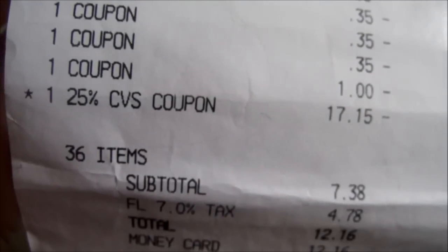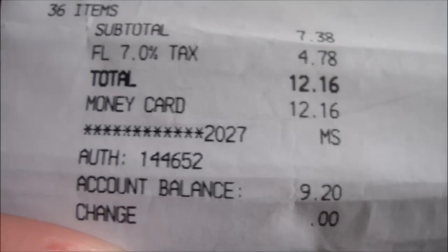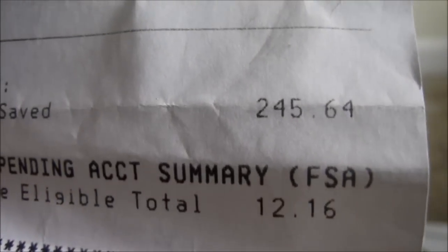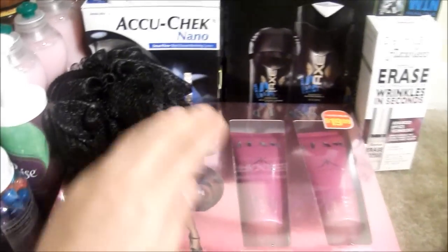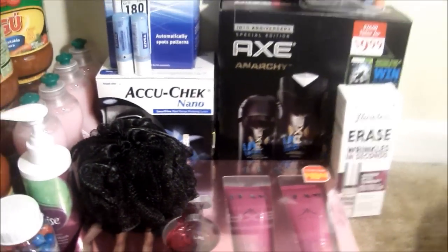Then I got 25% off, which was $17.15. My total ended up being $12.16, and mind you, this whole transaction didn't even cost me anything out of pocket. I ended up having a balance of $9.20, and I saved $245 with $64. I did go return three fragrance sets that I had and only got two.